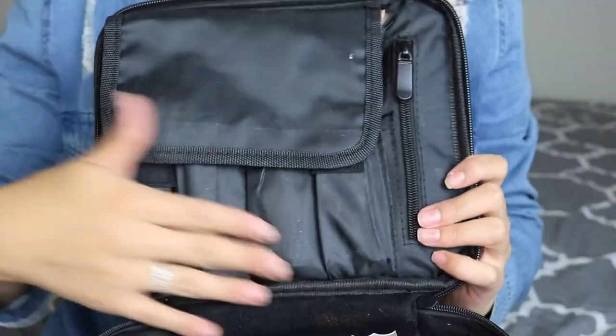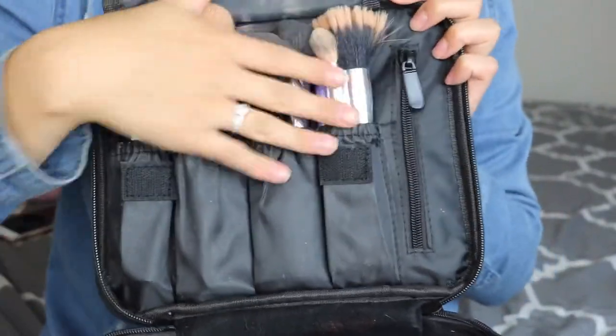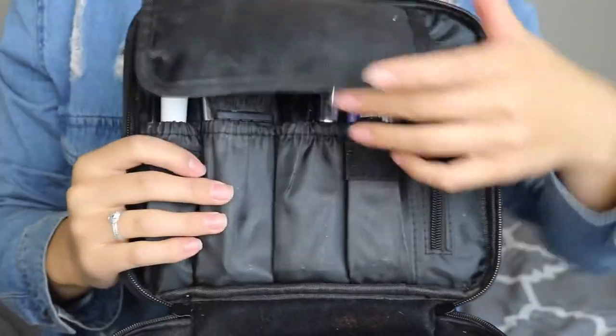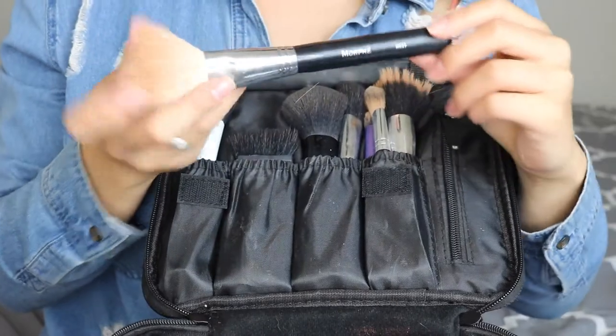Inside the bag it has little compartments, and it's velcro so you can adjust the pockets — make them bigger or smaller. Up here there's a section for brushes. So let me show you what I bring. I bring my Morphe 527 bronzer brush.